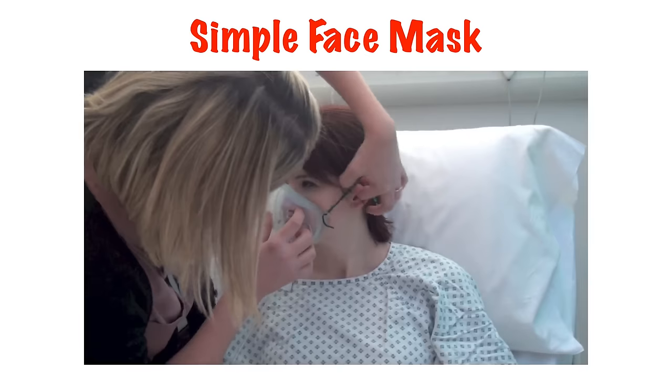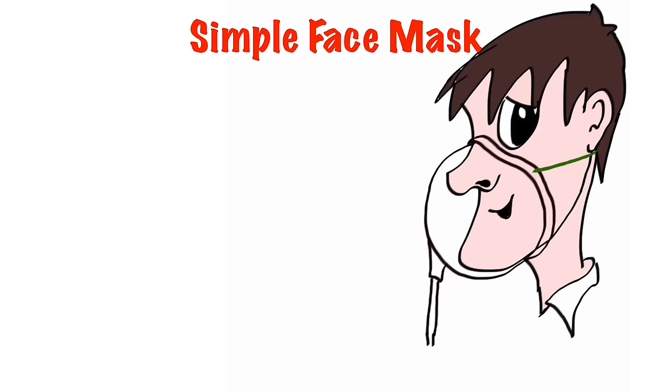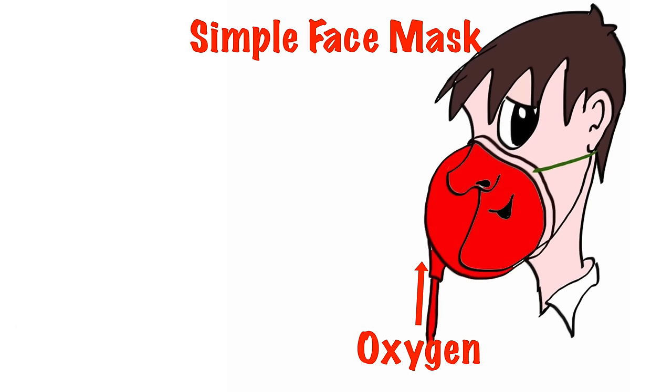The simplest type of oxygen mask relies on the flow of oxygen to deliver the percentage of oxygen required. The higher the flow rate, the higher the percentage of oxygen delivered. That said, it's not very accurate. The faster the patient breathes in, the more air is entrained via the side of the mask mixed with the flow of oxygen, diluting the oxygen that's inhaled.